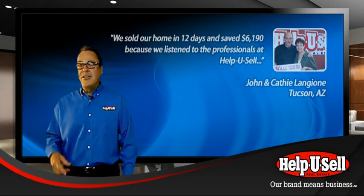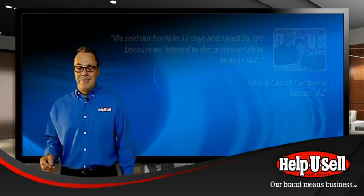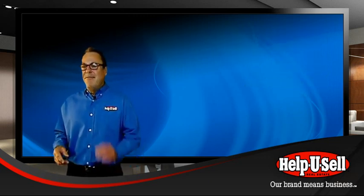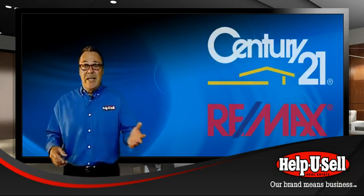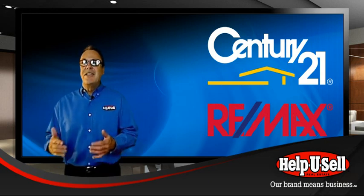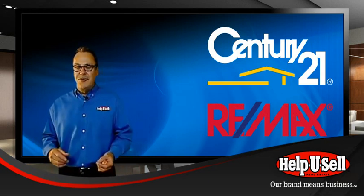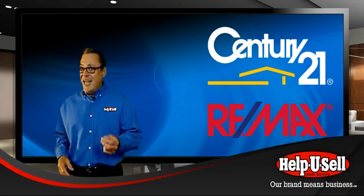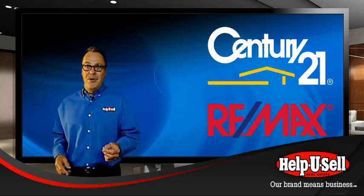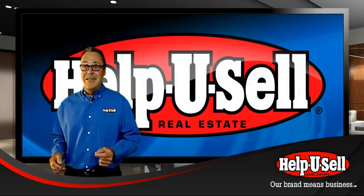We pride ourselves in being different, because being different works for us. Today, very few consumers call Century 21, RE/MAX, or Keller Williams to come list their house — they call Mary who happens to work at Century 21, or Bill who's at RE/MAX. But every day, consumers do call Help You Sell to come list their house. That's the power of being different.